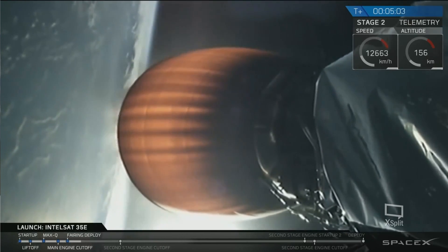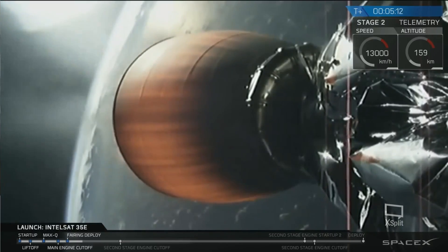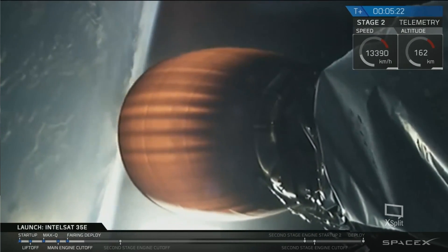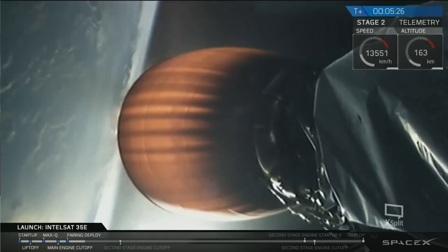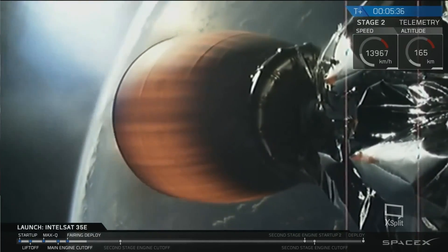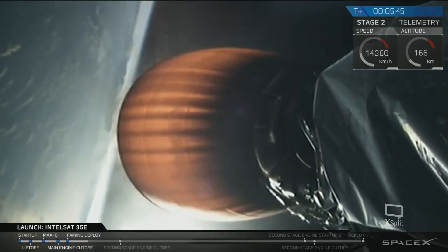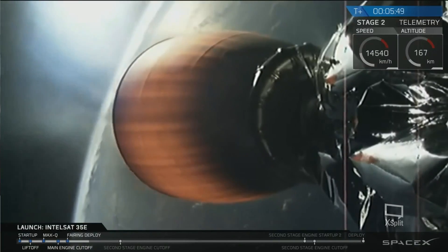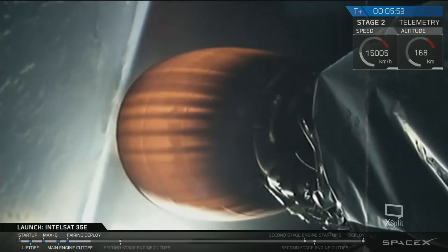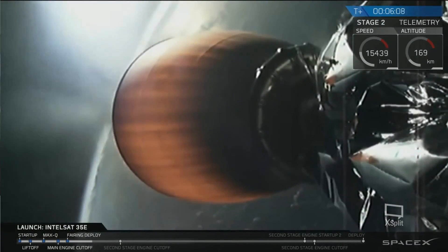T-plus five minutes into flight — trajectory continues to look good, propulsion on the second stage engine continues to look good, everything going well on the flight of Falcon 9 carrying Intelsat 35E. As a reminder, for recoverable first stage flights we'd be watching the boost back burn and entry burn. On this mission, the first stage was not recoverable — no landing legs or grid fins — so we're staying with the second stage as it powers into orbit. Shutdown of the upper stage engine is planned at about T-plus 8 minutes 40 seconds. There is a second burn planned later as we pass over Africa.